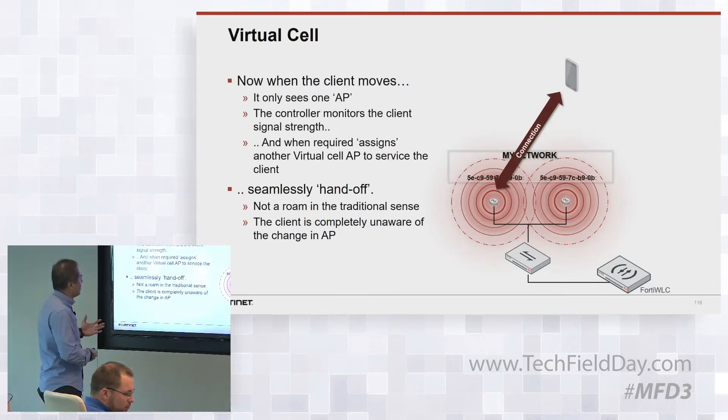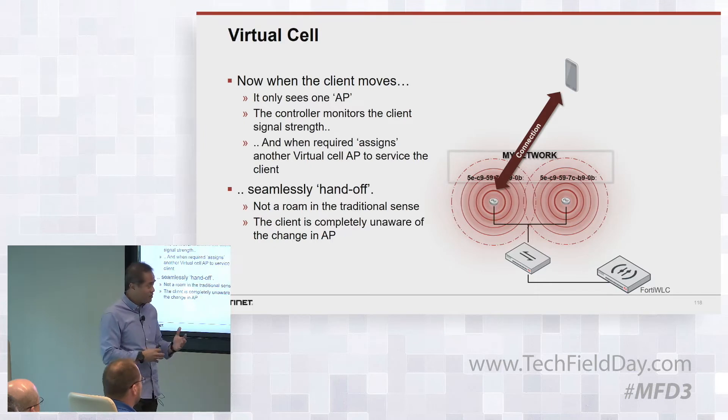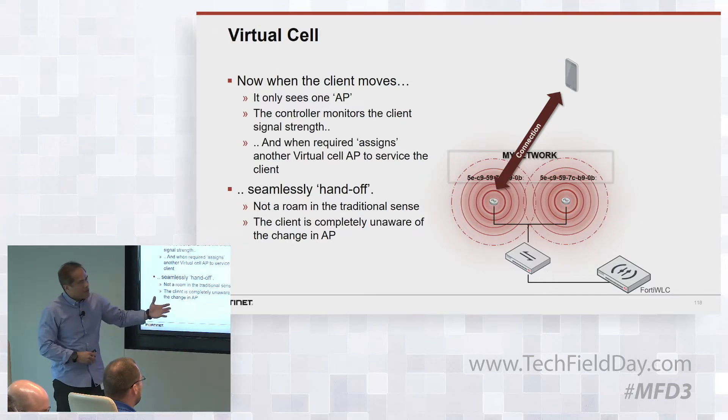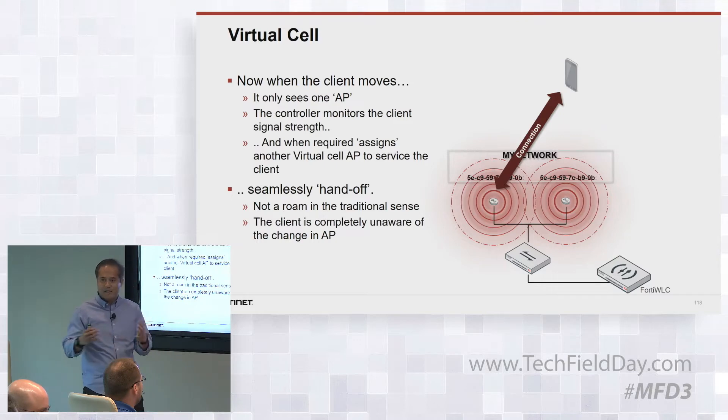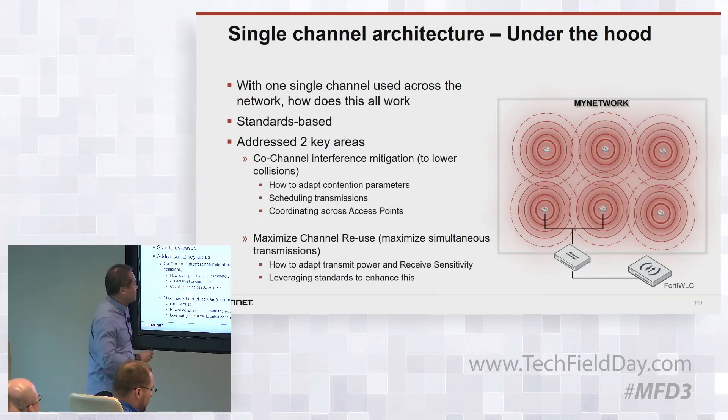How does it actually operate differently? Because the controller has visibility across your network — a global view — it actually looks at the RSSI values that the clients are experiencing as they access and get serviced by the network. If it deems that the RSSI value for one of them starts getting low, and it sees another access point that could be a better fit to service that client, it seamlessly hands off to that next best AP. We don't actually have the roaming where the client controls when to go to another access point in your network.